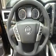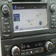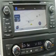Remote start, steering wheel controls, a premium sound system, push-button start, and automatic climate control.